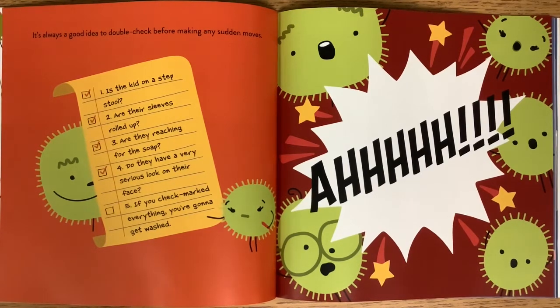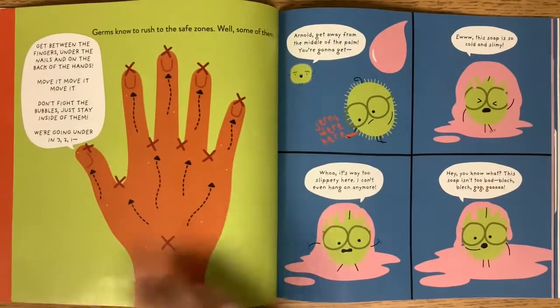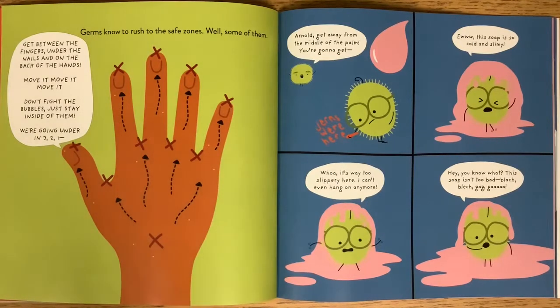It's always a good idea to double check before making any sudden moves. Germs know to rush to safe zones — well, some of them. Get between the fingers, under the nails, and on the back of the hands. Move it, move it! Don't fight the bubbles, just stay inside of them. We're going under in three, two, one. Arnold, get away from the middle of the palm — you're going to get...